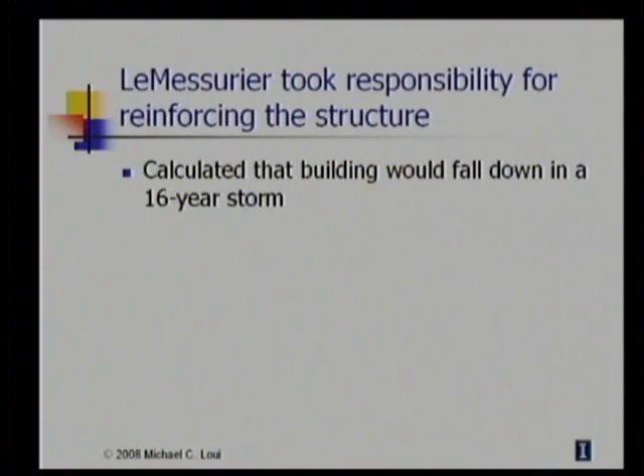How strong a storm would be required to cause the structure to fail? Meteorological records for New York indicated that a storm with sufficiently strong winds would tear the joints apart on average once every 16 years — that is, once every 16 years there would be a storm strong enough that it would tear the joints apart and the building would fall down.